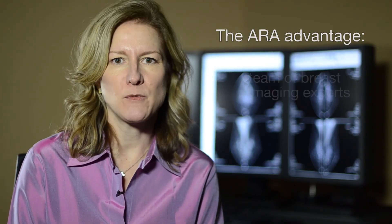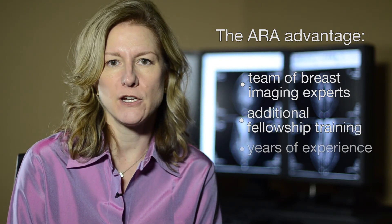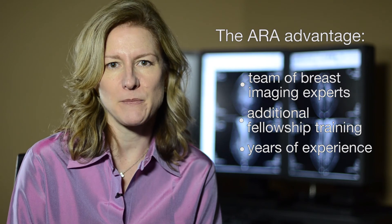At ARA, we have a team of breast imaging experts who have done additional fellowship training in breast imaging and have years of experience. We bring that expertise to every patient.